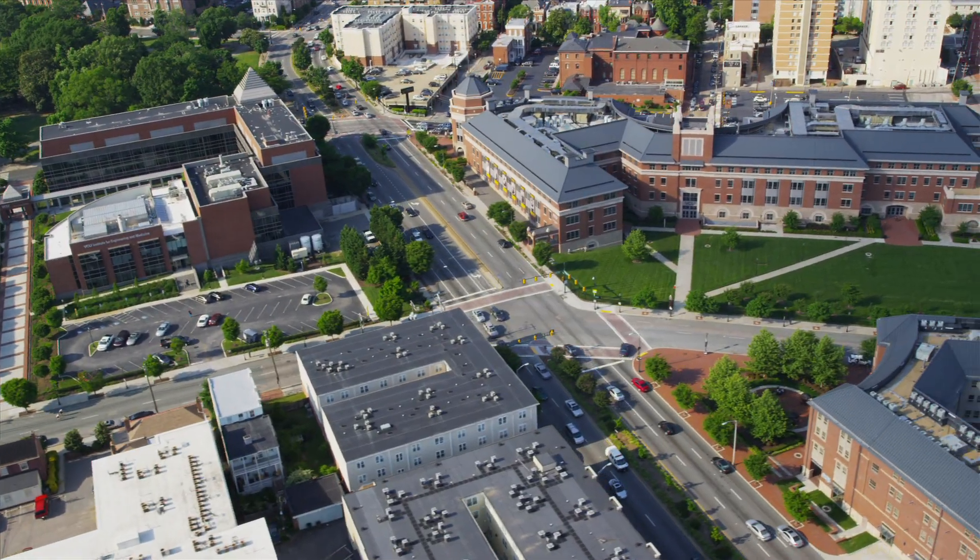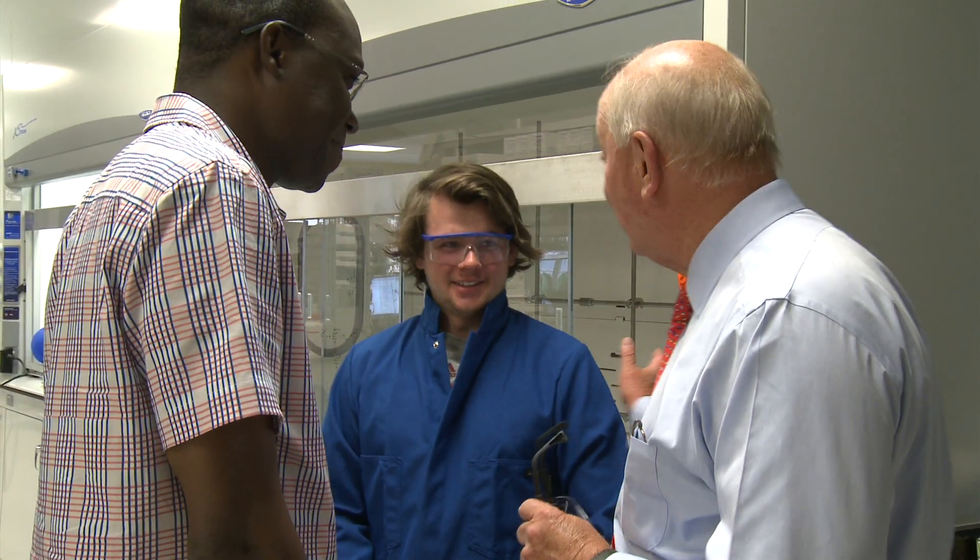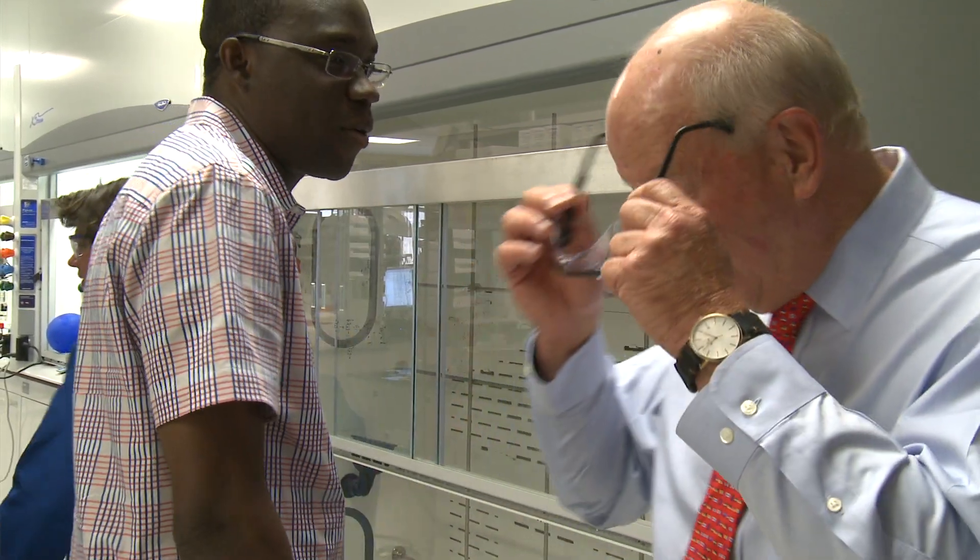Our school was begun as a public-private partnership. It was the intent of the founding fathers to build economic development around the university. When people start hearing about what we're doing, there are a lot of people that want to participate.